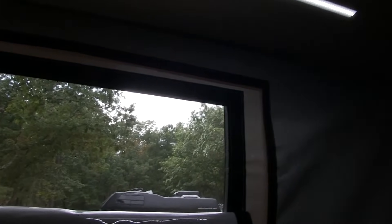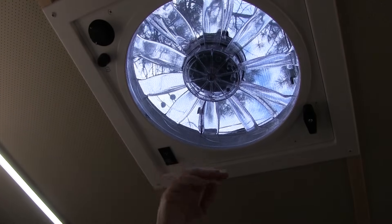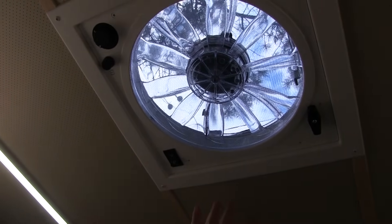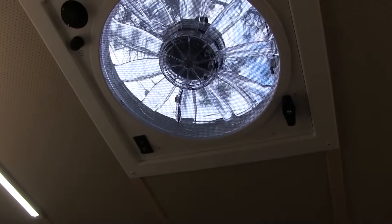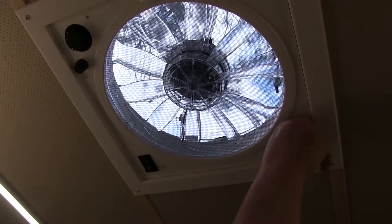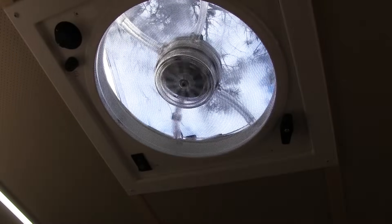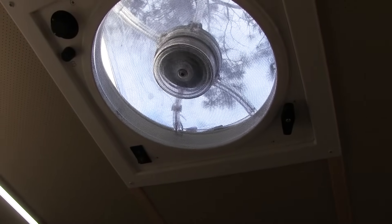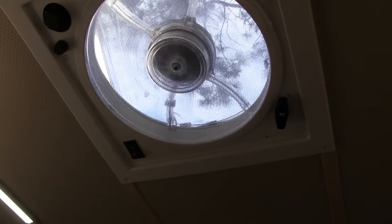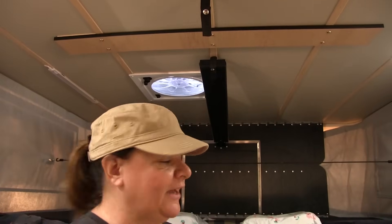An extra add-on are the Fantastic Fans. These are reversible — you can exhaust or draw air in — and we have two of them. We were down in Virginia in the middle of July and temperatures were pretty high. Between these two fans and the windows, we were more than comfortable without an air conditioner.